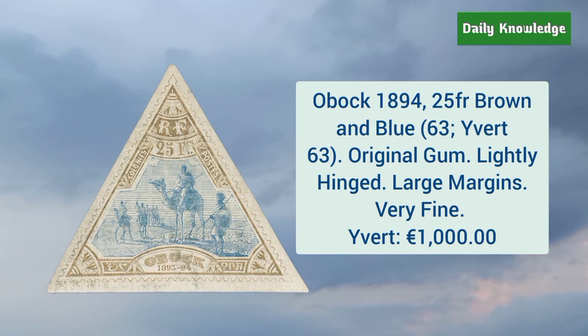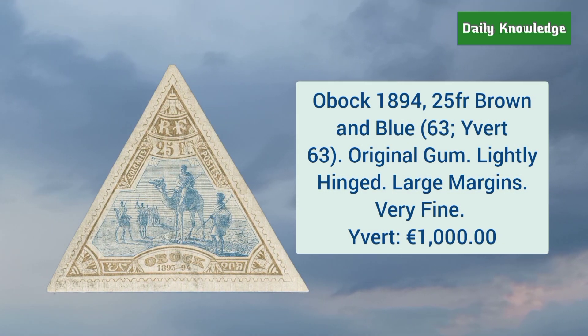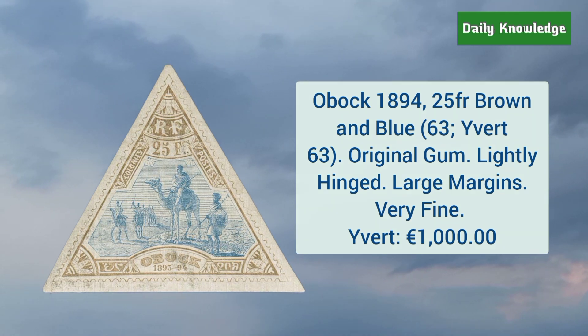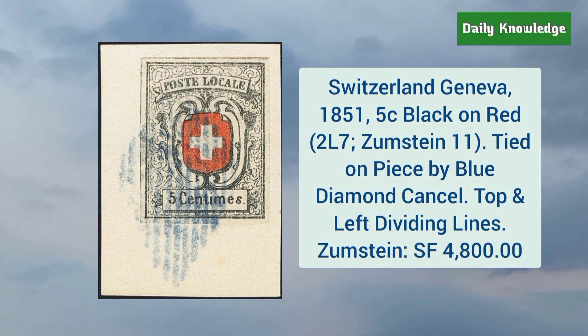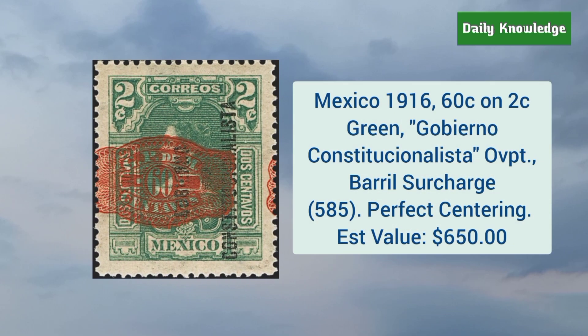Next is Obock 1894 25 franc brown and blue, with original gum and large margins. Switzerland Geneva 1851 5 cent black on red, tied on a piece by blue diamond cancel, with top and left dividing lines present.